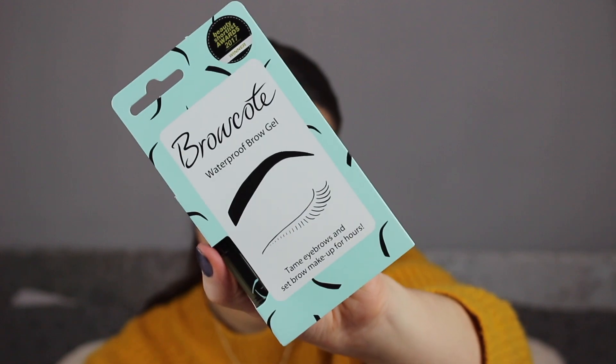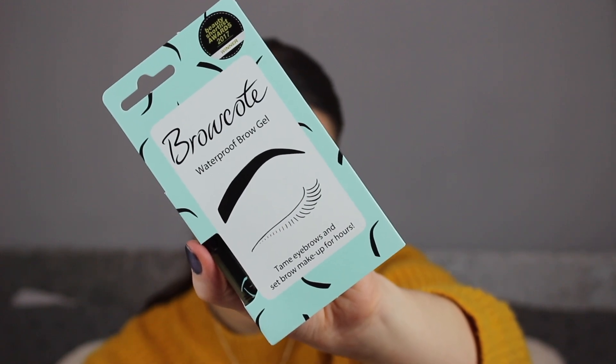The next thing is the Brow Coat Waterproof Brow Gel, retailing for £6.99 as a full size. If you watched last month's Battle of the Boxes you'd know I got lip coats that burnt my lips because it was basically 100% alcohol. The first ingredient in this is also alcohol, so it's probably going to dry out my eyebrows even more. I might just give it a complete miss.